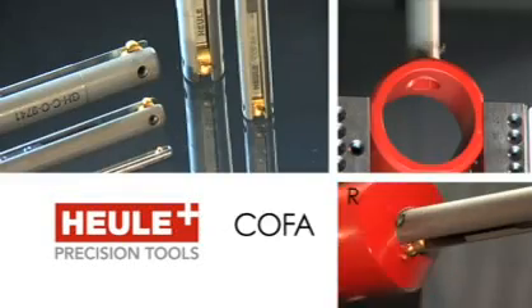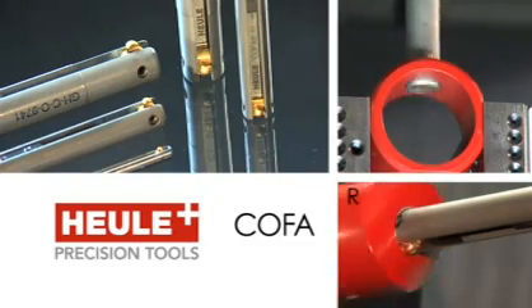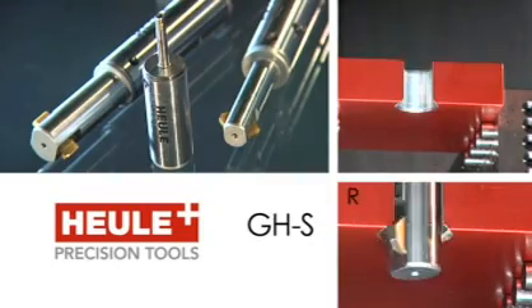With its great variety of product groups — Snap, Kofa, Defa, Vex, GHZ, and Solo — Heuler is the world's leading manufacturer of deburring tools.